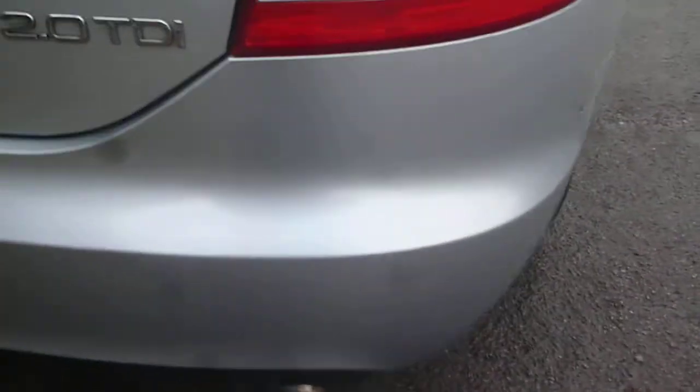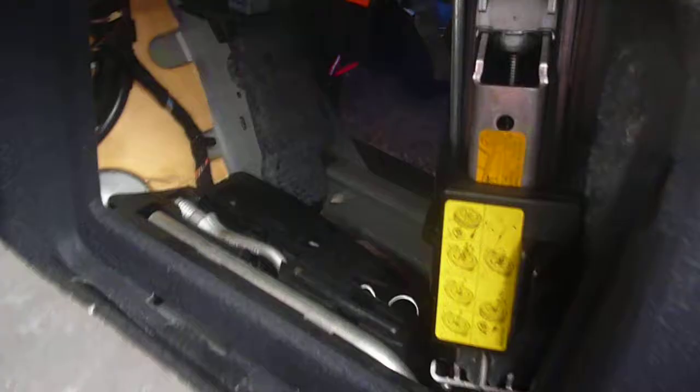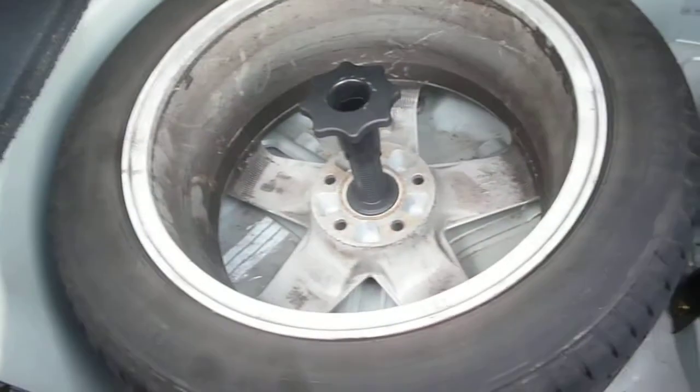Round to the rear. There are some light scuff marks on the rear bumper and one or two small chips. Jacking tools to the side here and a spare wheel under the floor.